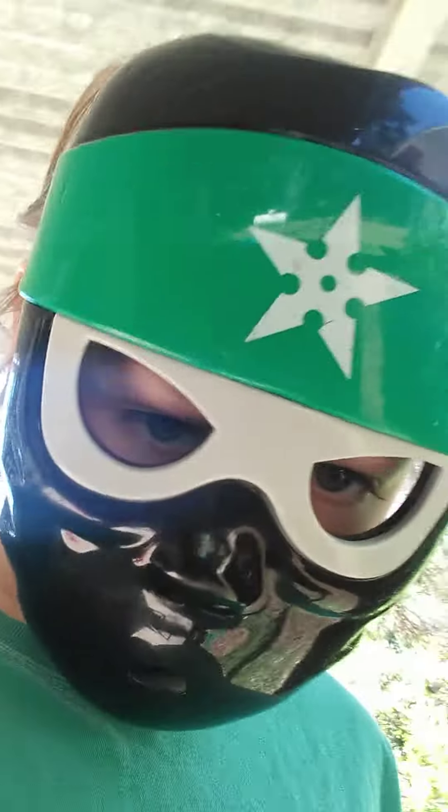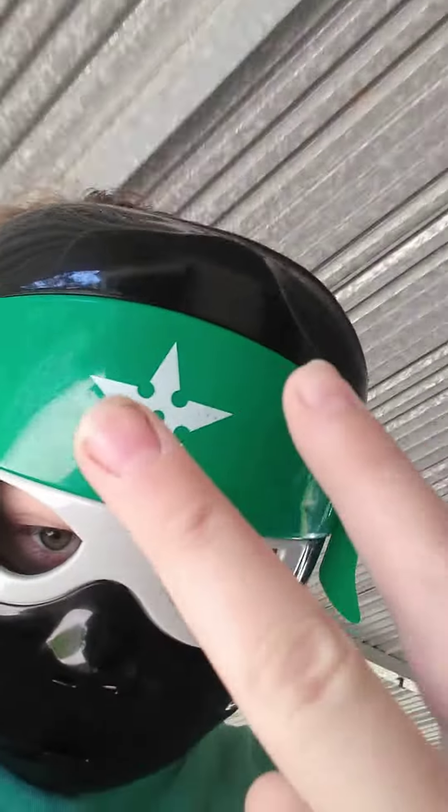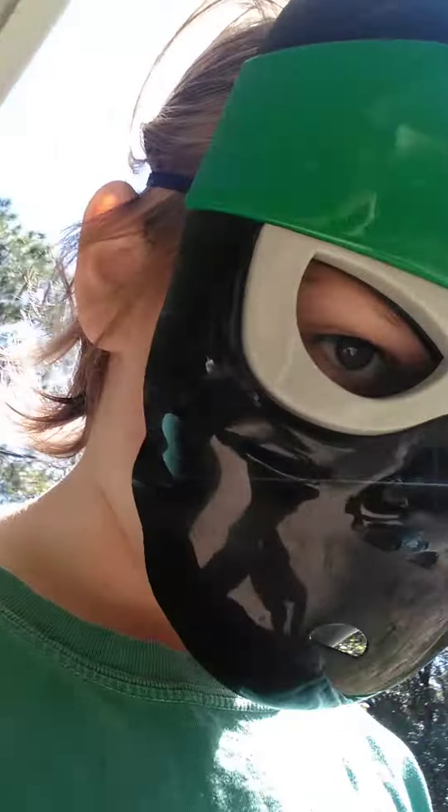That same day at like one o'clock, my mom found two more little kittens in the little forest area where I live. And we found one more this morning in the same area where the other two were. So I'm gonna show you guys them.